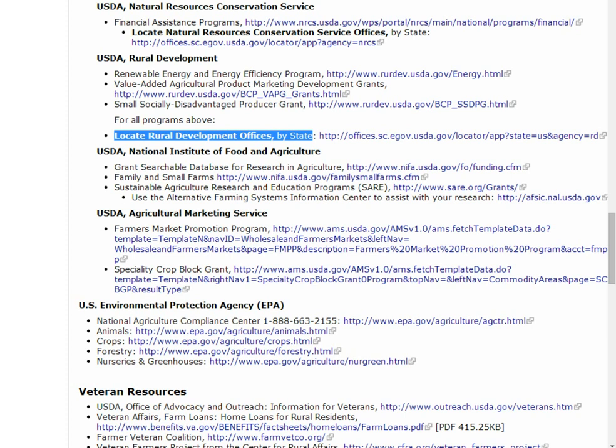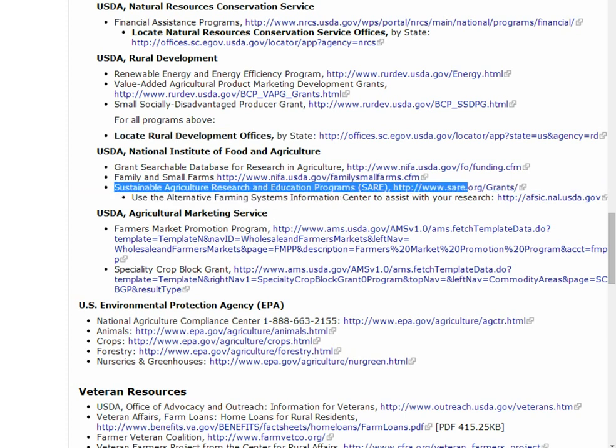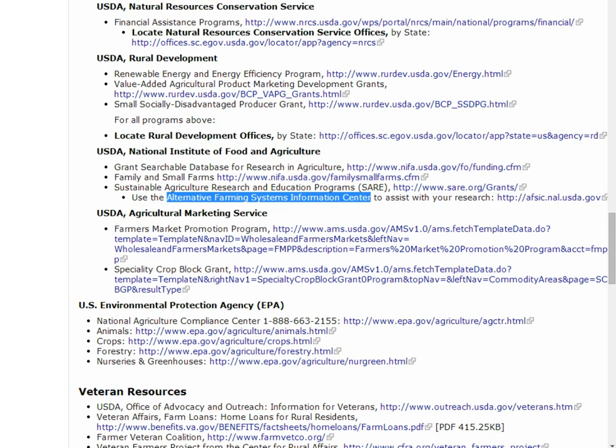For on-farm research funding, the Sustainable Agriculture Research and Education Program has grant opportunities to fund farmers and ranchers. You can check with the Alternative Farming Systems Information Center for help in finding information connected to your research area.